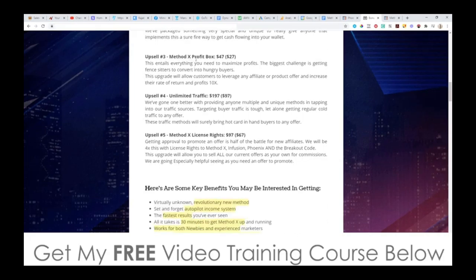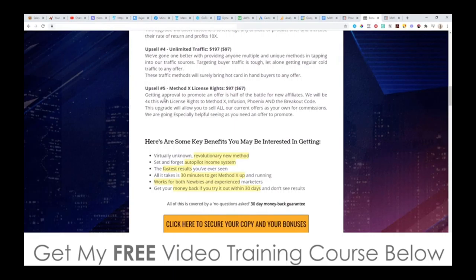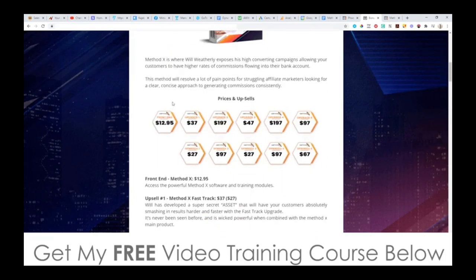Upsell number three is the Ex Profit Box at $47, with a downsell at $27. I'm not entirely sure what this is — I guess it's going to be some kind of scarcity tools that will help your conversions. Upsell number four is Unlimited Traffic at $197, with a downsell at $97. You'll basically be able to put your pixels on their sales pages and take advantage of buyer traffic. Upsell number five is the MethodX License Rights at $97, with a downsell at $67. This will allow you to keep 100% commissions on all price points instead of 50%, and you can use this inside the MethodX method as well, which is pretty cool.